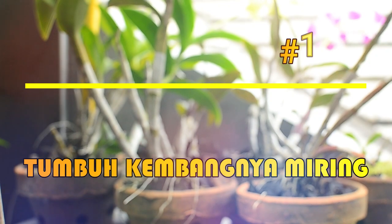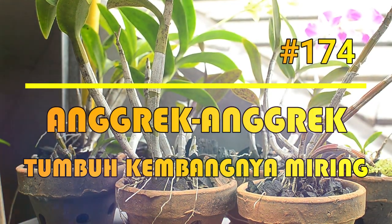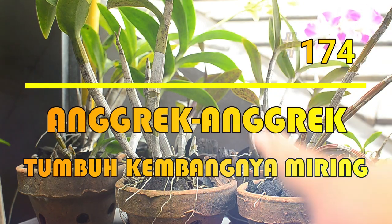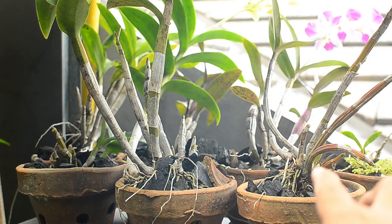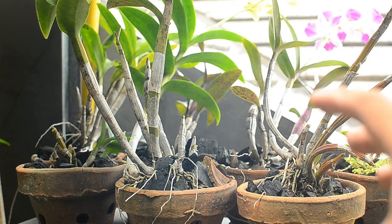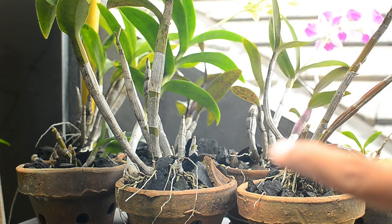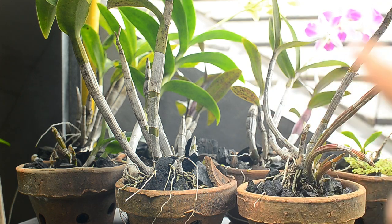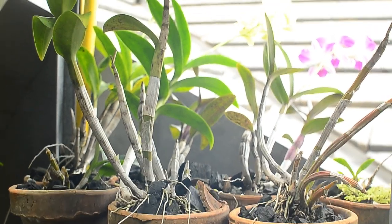Hello, selamat datang kembali di channel Orchid Corner. Di video kali ini, saya akan sharing video perihal anggrek-anggrek. Saya akan mencoba mengulas sederhana anggrek yang ini semua — kenapa anggrek-anggrek ini pertumbuhannya itu miring. Miring ke mana? Itu miring ke arah matahari berada, jadi di arah sebaliknya. Kenapa ini bisa terjadi?